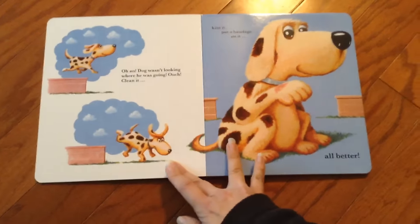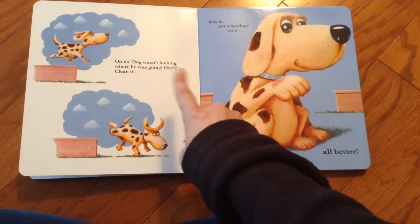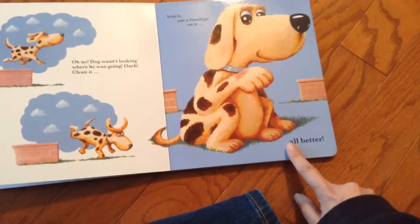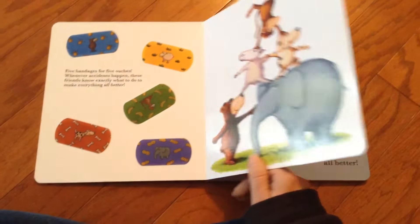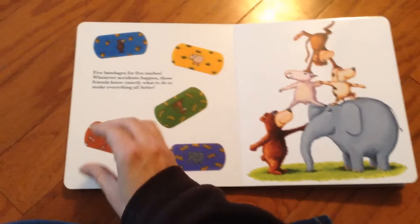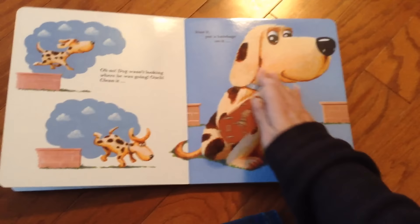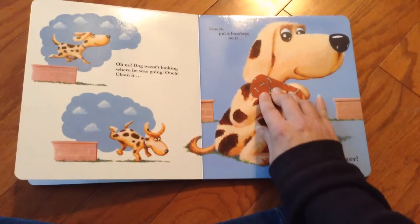So in this story, the first one — the little puppy. Oh no, dog wasn't looking where he was going. Ouch! Clean it, kiss it, put a bandage on it — all better. So your child goes back to the front page, and you ask them, okay, where's the puppy's band-aid? They have to look for it, find the puppy one. Then you go back to the book, they clean it, kiss it, put a bandage on it — all better. There's the puppy.